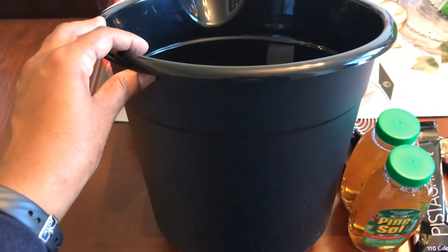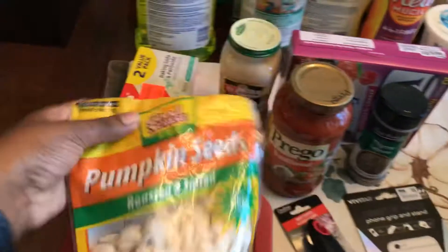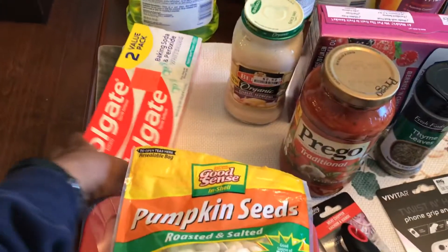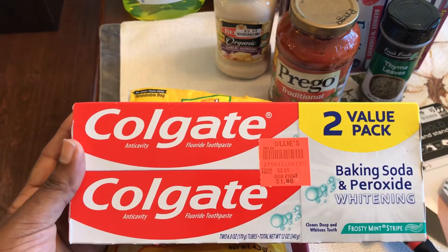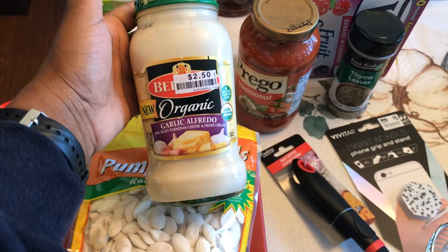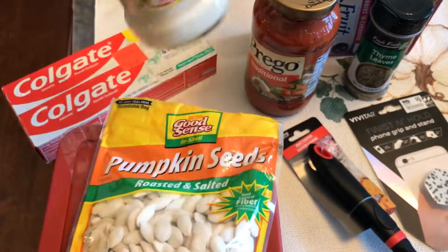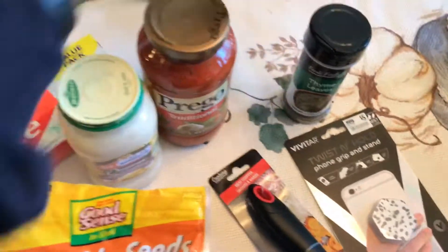Let me turn around and show you what I got. Cleaning bucket from Dollar Tree. Glass containers from Big Lots. Pumpkin seeds for snacking — I like to eat these and they're really high in fiber, also from Big Lots. This Colgate two-pack came from Ollie's — I love baking soda and peroxide toothpaste and this double pack was only $1.99. From Big Lots I got this organic garlic Alfredo sauce; they didn't have it in my Kroger haul so I had to pick it up elsewhere.